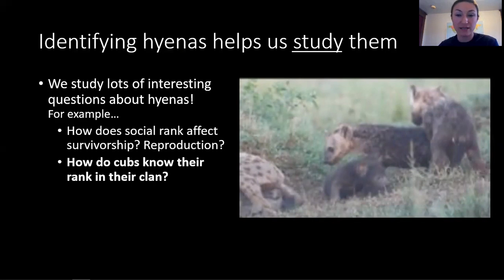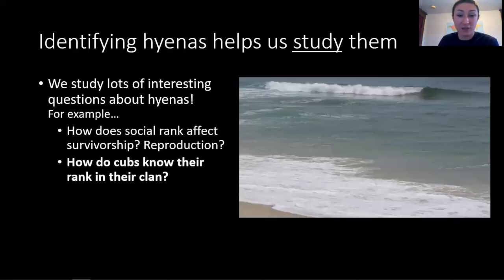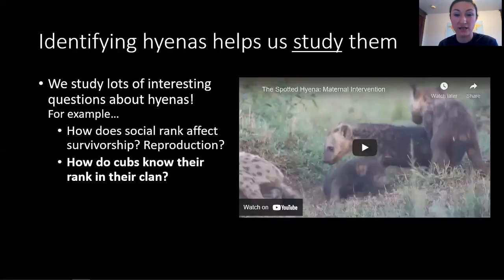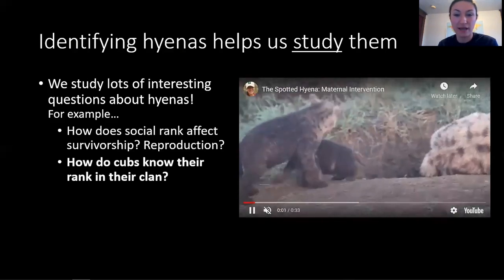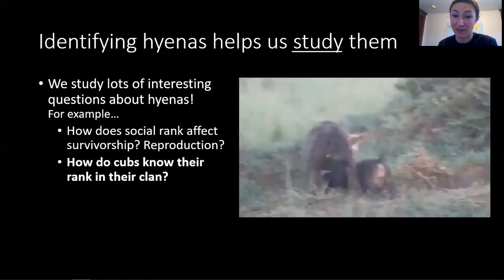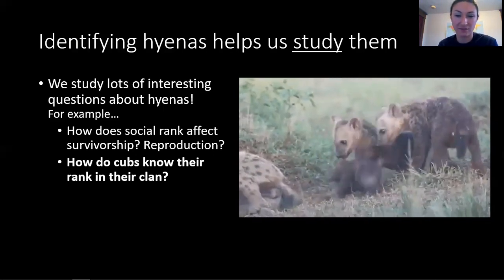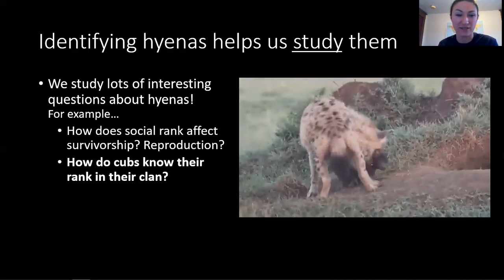This complex social system begs the question: how do cubs learn their place in the clan hierarchy? It turns out they're not born knowing. While they're cubs, they learn their social rank through a process of trial and error, with a little help from mom. When they pick on someone lower ranking than them, their mom joins in to encourage them. When they pick on someone higher ranking, the tables turn on them. Mom lets them learn from their mistakes, but will always lend a helping hand if they need it. In this video, a mother hyena carries her tiny cub back to the safety of the den.